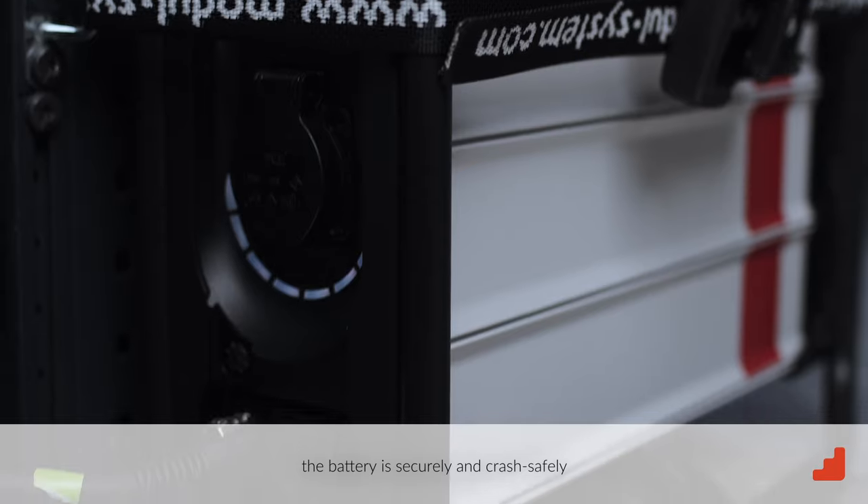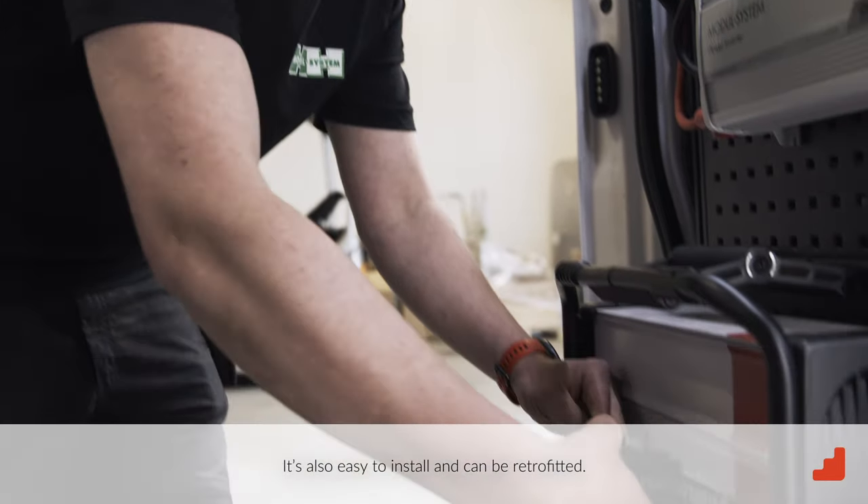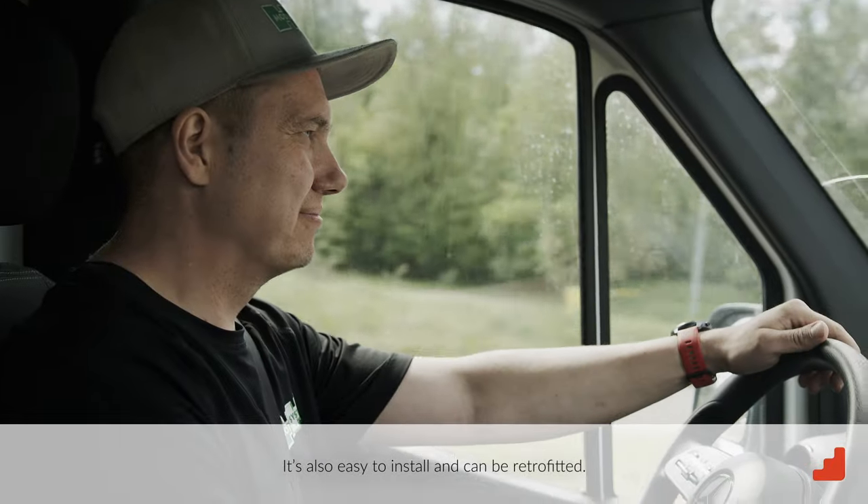While driving, the battery is securely and crash-safely installed in the vehicle. It's also easy to install and can be retrofitted.